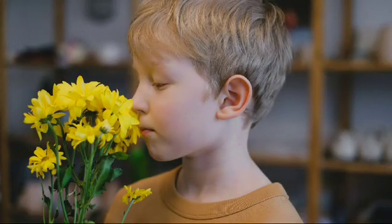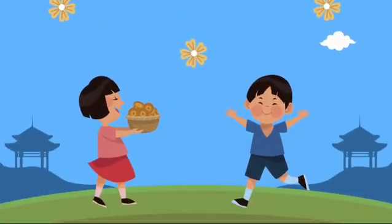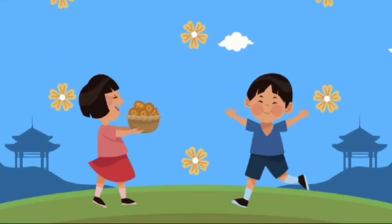Finally, we have the sense of smell. Our noses help us smell flowers, cookies, and even yummy meals. Can you smell the flowers? Mmm, they smell so nice!